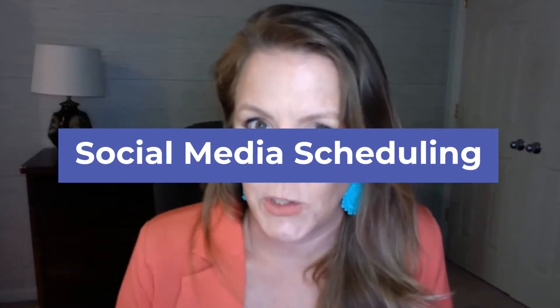Number one: social media scheduling. Business owners are inundated — whether they have a brick and mortar or an online business, everyone's supposed to be showing up on social media: on Instagram, LinkedIn, Facebook, Pinterest, YouTube, TikTok. It is overwhelming. The 80/20 rule dictates that business owners should not be working on the 80% of their business; they need to focus on the 20% that is income-producing. That means hiring out that other 80%, which is where we come in as digital marketing virtual assistants.